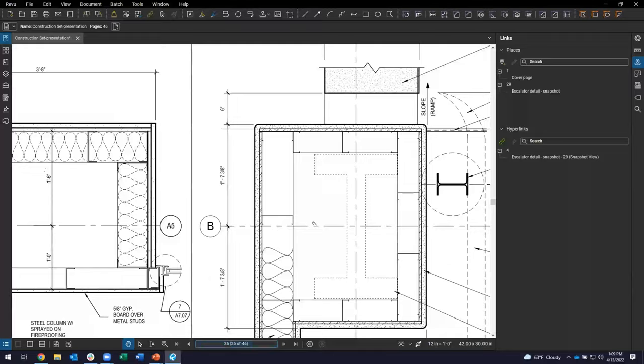The Links panel shows you all the hyperlinks and places you've set up, giving you another means to navigate through the PDF. You can choose destinations from the panel directly — you don't have to find where they are on the PDF visually. The panel shows you exactly where each hyperlink exists.